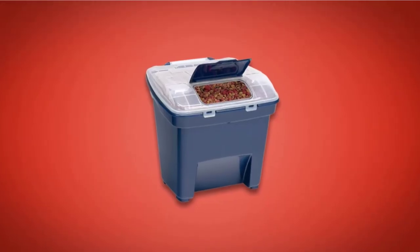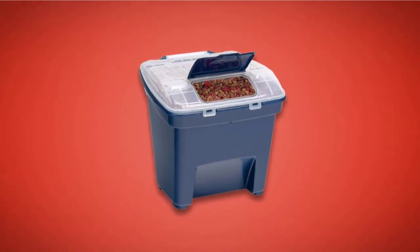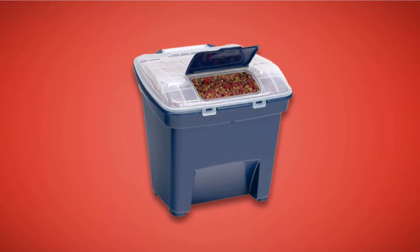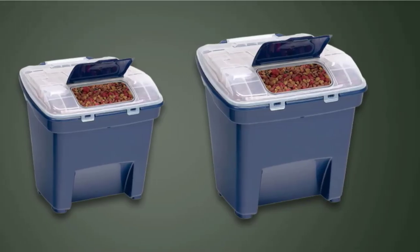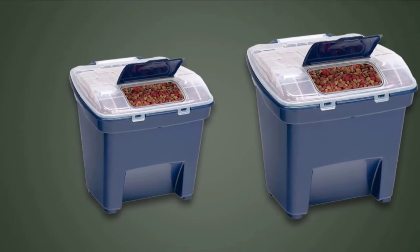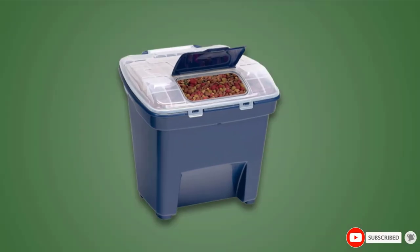If you need to use more than one Bergen container, these units stack neatly one on top of the other to save space in your busy kitchen. You get a spacious opening on top so you won't be fiddling around when it's time to serve up food. Bergen's dog food storage container is one of the most durable and versatile on the market — check one out and see what you think.